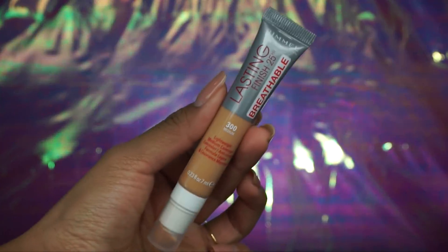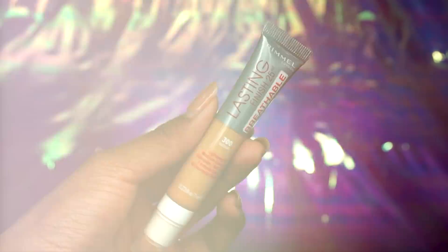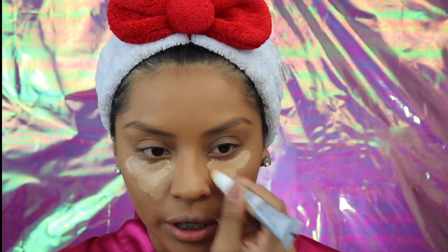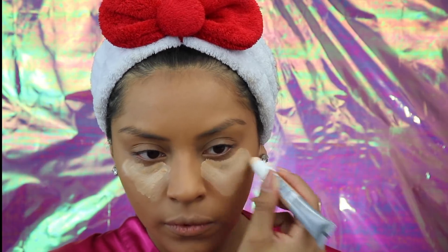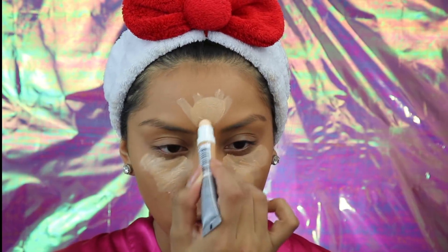Now I'm going to be applying my concealer. I'm going to be using the Rimmel Lasting Finish 25 Hour Breathable Lightweight Medium Coverage Concealer. I'm just going to be applying this right under my eyes — it looks like my shade. It's medium, so I'm pretty sure it's going to be a good match. I'm also adding some on my forehead and down the bridge of my nose, and now I'm going to be blending it.